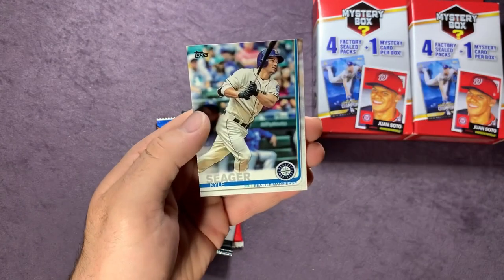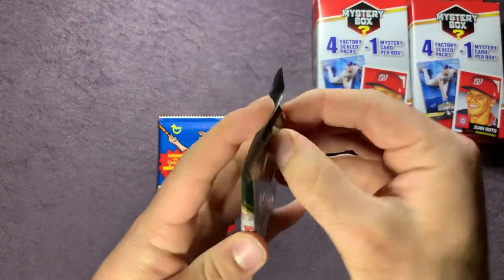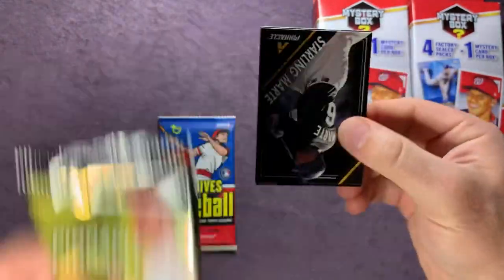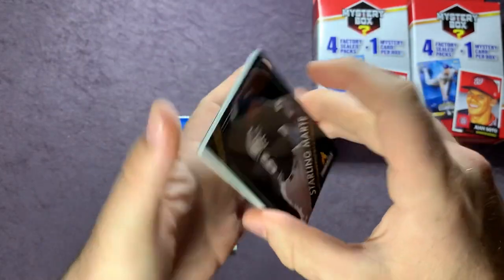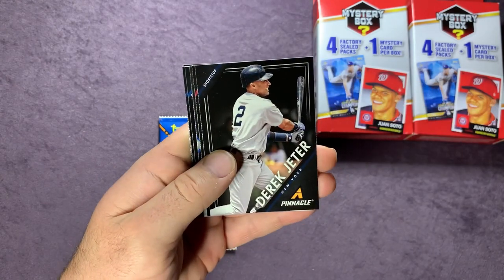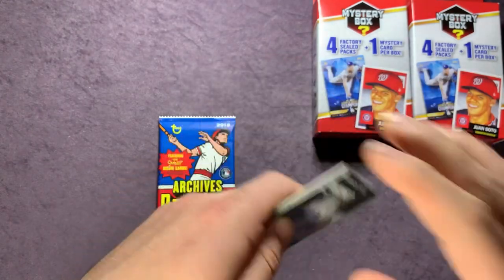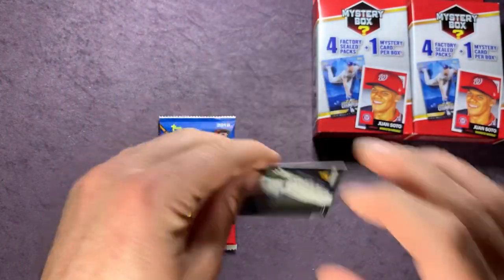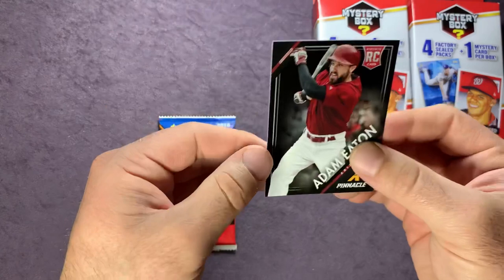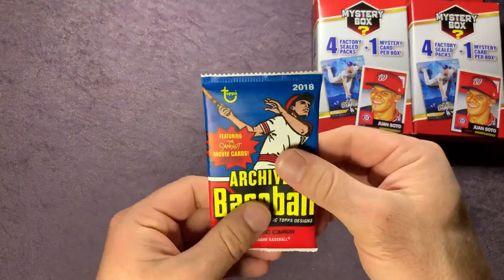Now into the 2013 Pinnacle hobby pack. I've seen some cool autos pulled out of this — I'm sure the odds are pretty tough. We have Starling Marte, Chase Headley, Derek Jeter, Lance Berkman, Evan Longoria Behind the Numbers, Zach Greinke, Johan Santana, and ending with an Adam Eaton rookie.